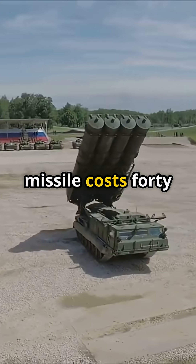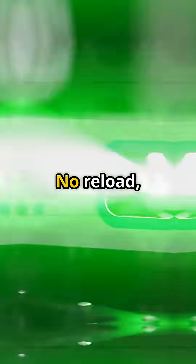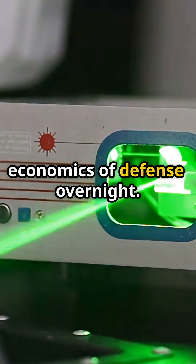Each Iron Dome missile costs $40,000 to $50,000. Iron Beam fires for about $2 to $5 a shot — no reload, just recharge. That flips the economics of defense overnight.